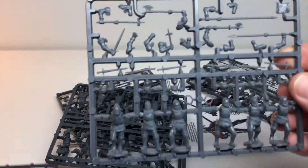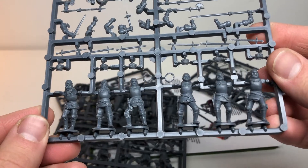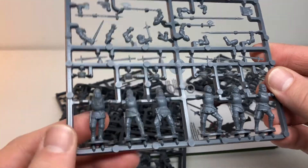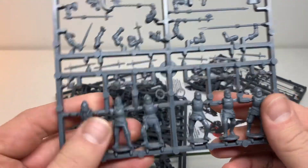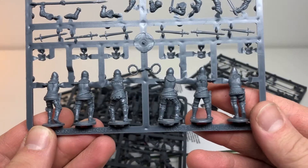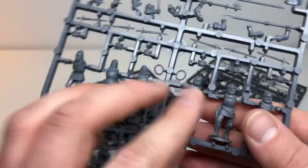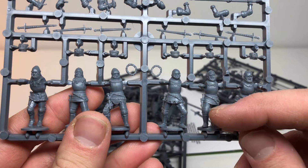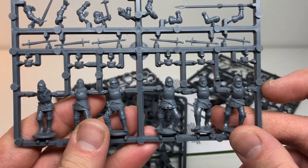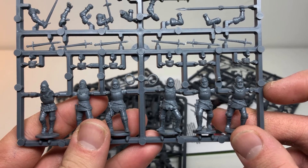If we take a look at the English knights, you can see they all have plate mail. Some of them have something over top, but the majority of these guys don't have any tunic over top of the armor — they're going to have bare armor showing.